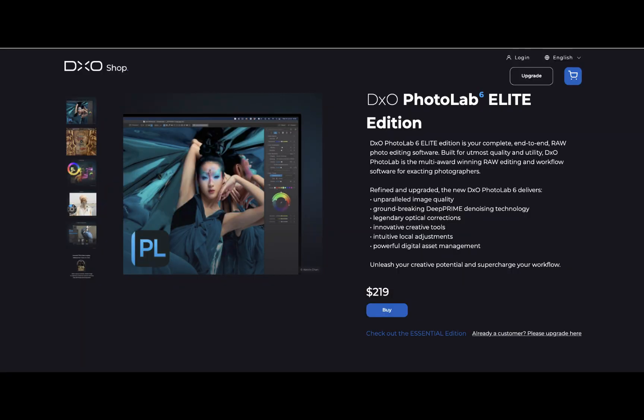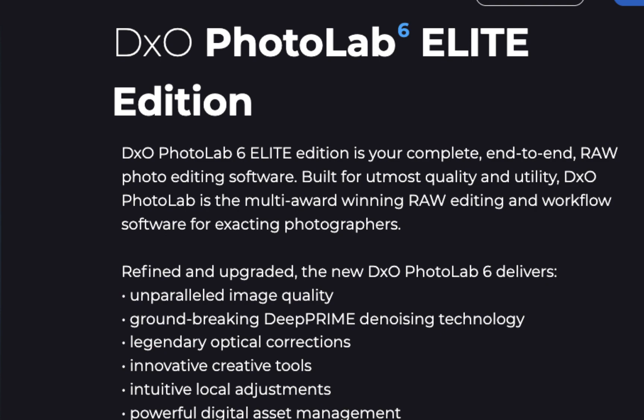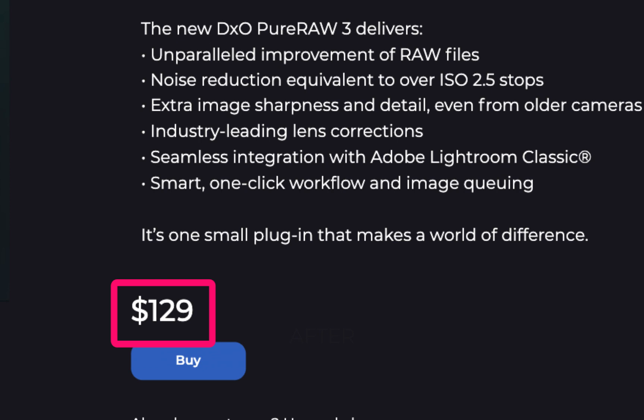In case you didn't know, DeepPrime XD comes bundled as part of Photolab 6, which costs $199. You can also get DeepPrime XD as part of Pure Raw 3, which costs $129.